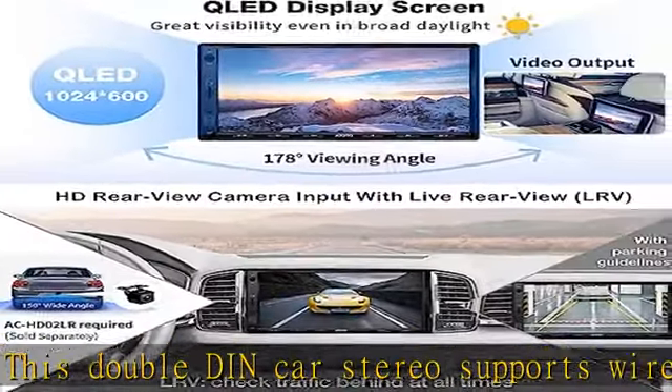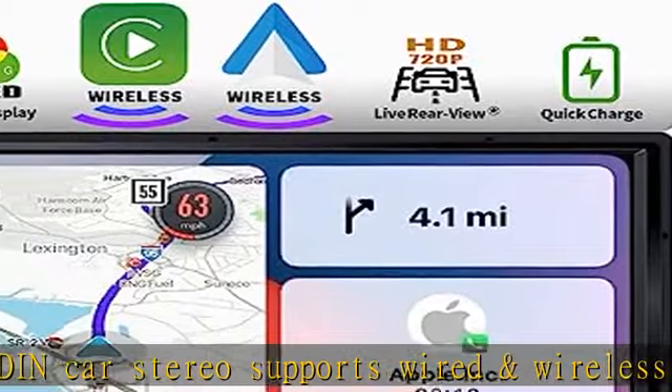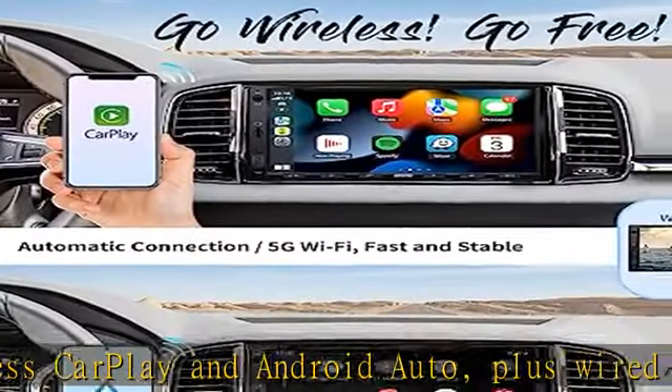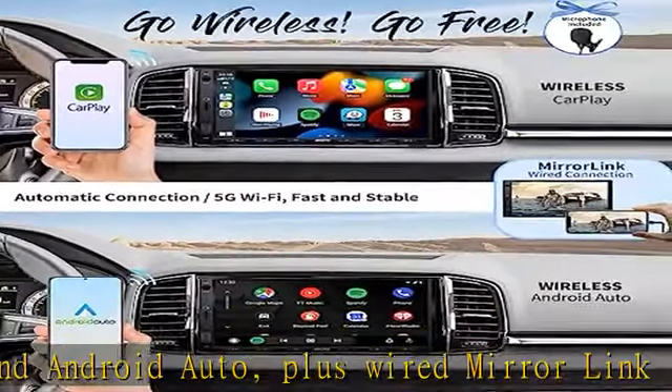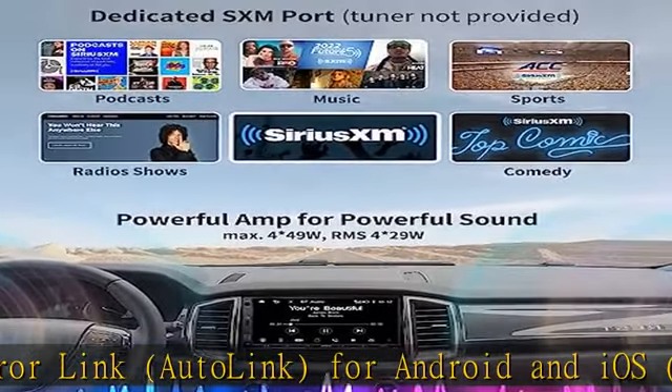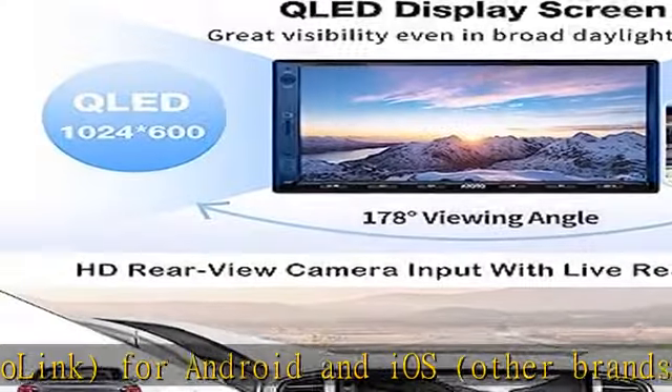It supports running navigation from CarPlay or Android Auto while listening to music in the background — other brands may not. With a built-in dedicated charging protocol, your phone battery will charge significantly while running wired CarPlay or Android Auto.